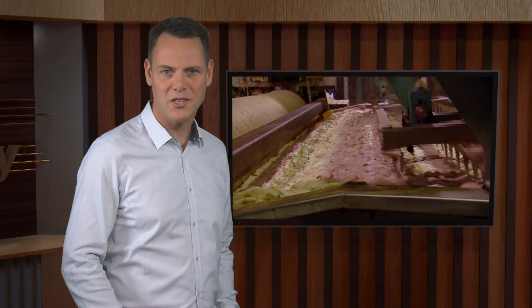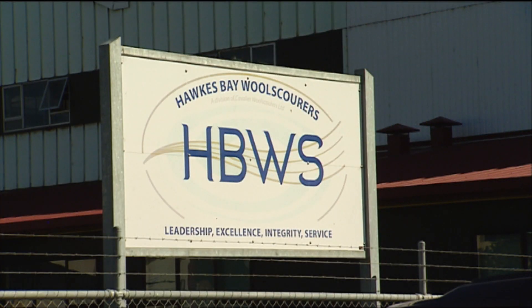Cavalier Wool Scourers is the largest wool scouring operation in the world. One of their plants, Hawke's Bay Wool Scour, is their largest processing arm in New Zealand. They've built a reputation for being innovative and environmentally conscientious.